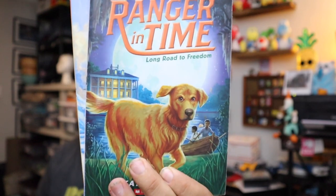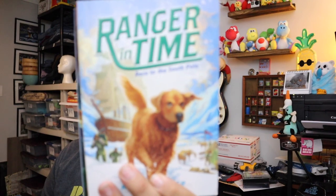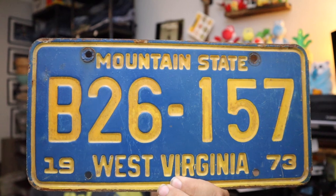The result of these sales — and if you guys missed last week's episodes on what sold — is that things we've had for a very long time get out of here, like these two Ranger in Time paperback books. Just children's books, we got these at the bins a long time ago. $3.20 for both. Also sold a vintage 1973 West Virginia license plate.